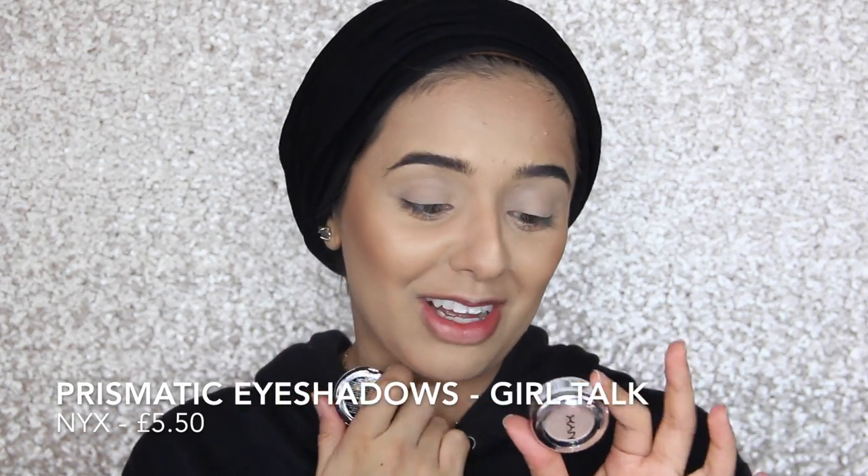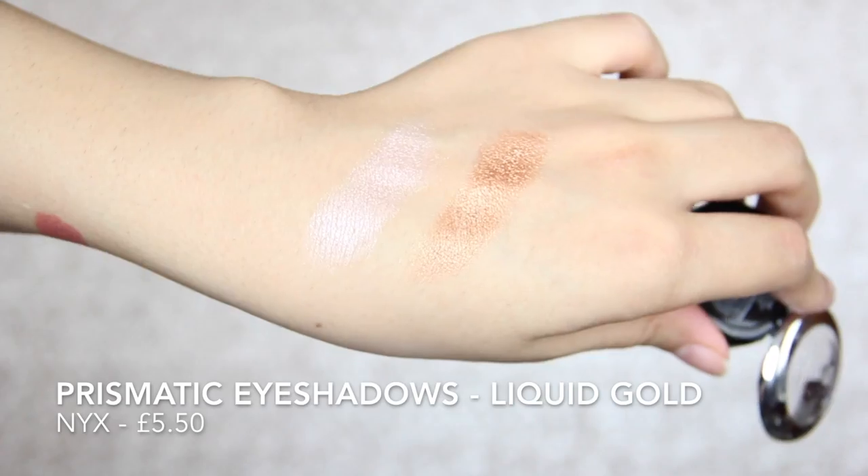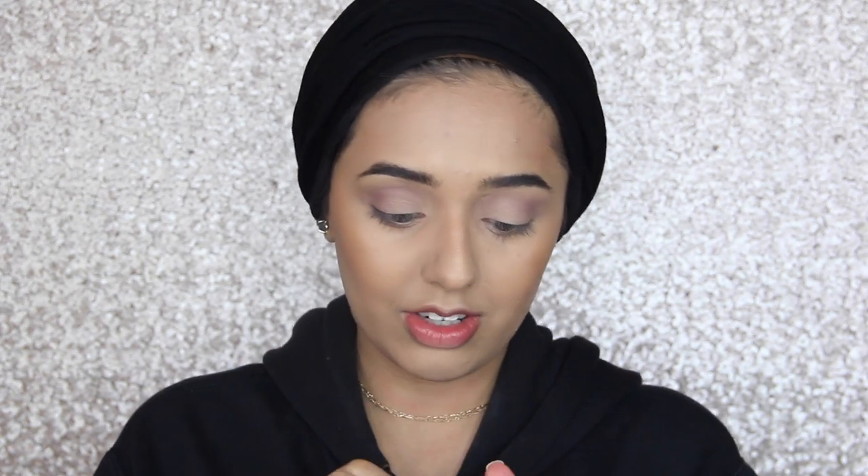I bought two new eyeshadows from NYX in Boots and I swatched these in store — oh my god, I can't tell you how good these are. They're so cheap and I already told my Snapchat that if you don't have these you need them. I'm going to go with the pink one because I usually use gold on my lid. I've put a bit of Buon Fresco in my crease and now I'm going to use the pink eyeshadow called Girl Talk from NYX — pressing it onto the lid with my finger. These eyeshadows are so smooth and so soft. I'm also taking a little bit of Buon Fresco under my lash line to even out the eyeshadow.